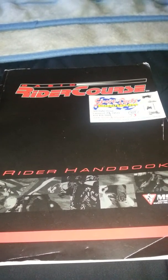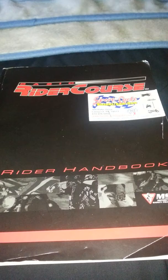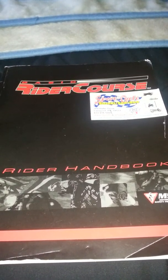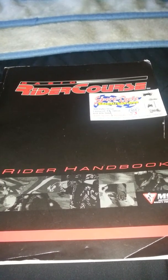If y'all weren't aware — well, you probably weren't because I didn't tell you — I'm interested in motorcycles. I always loved them, and I'm here to talk about it.